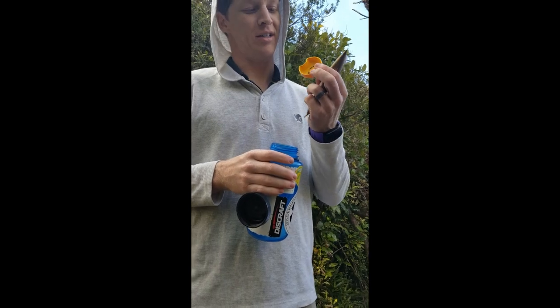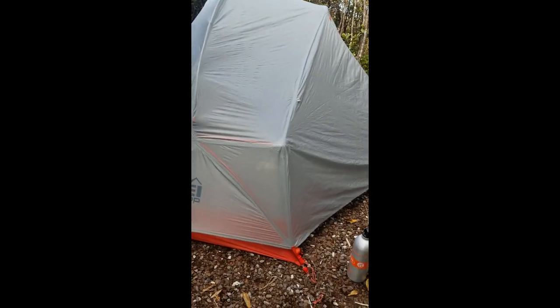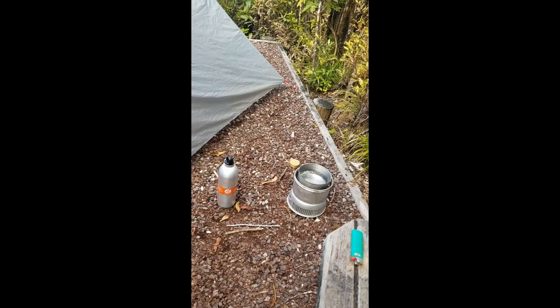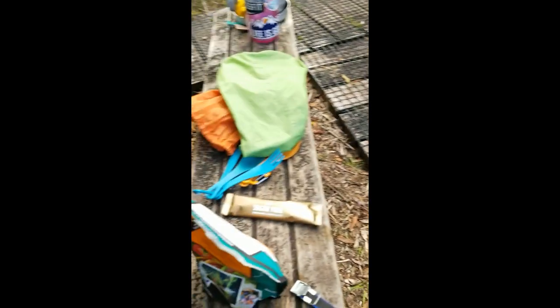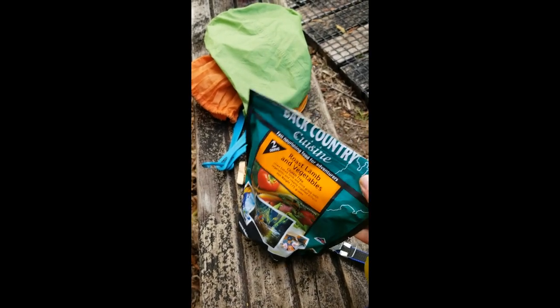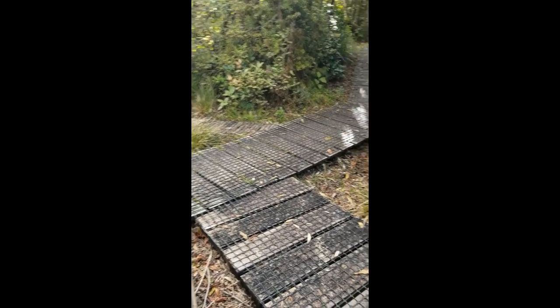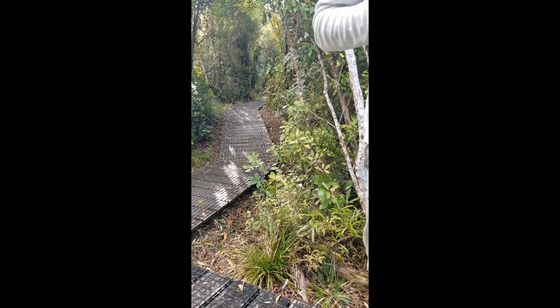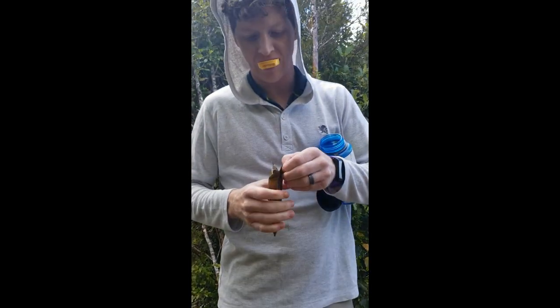I'm going to make some hot chocolate. Got our tent set up, we got some water on the stove. We've got our food cooking. A little further down, there's the hut down there.